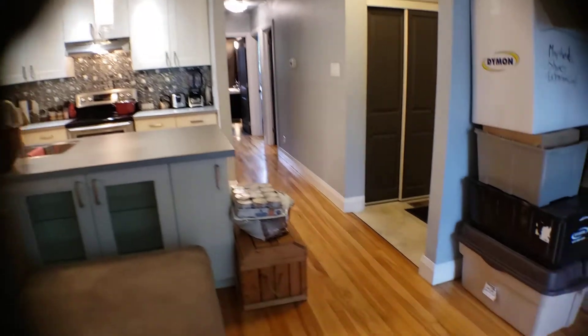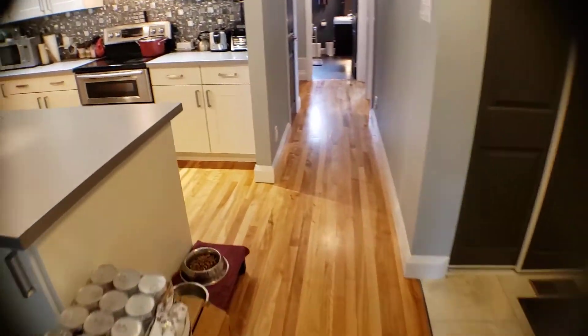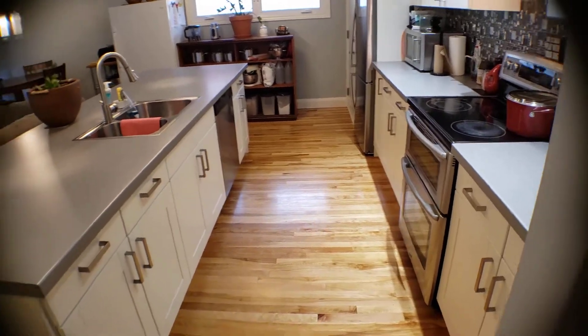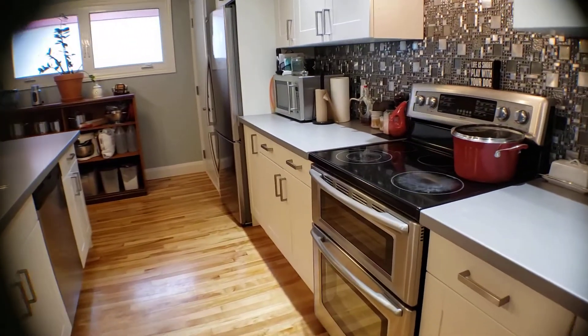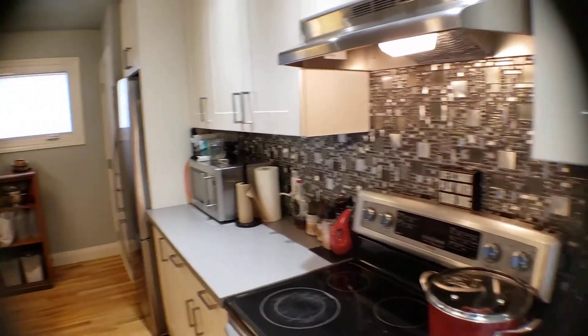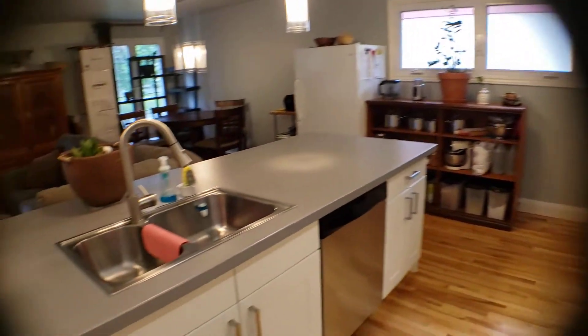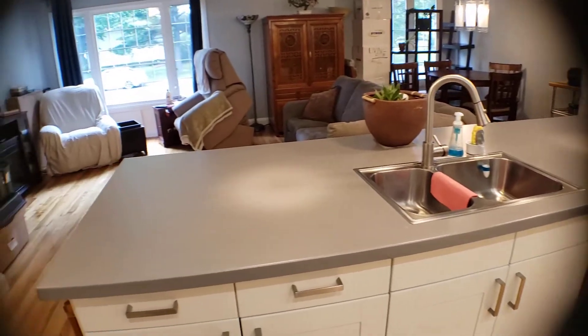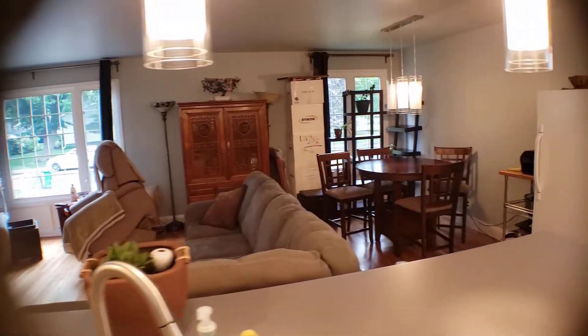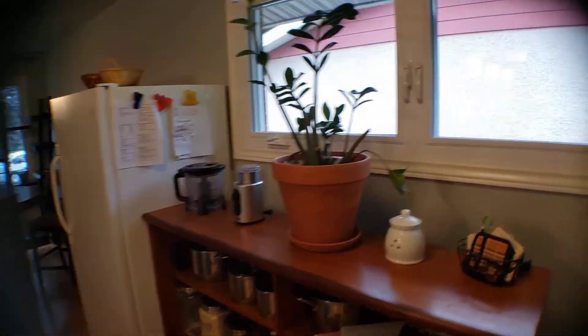Beautiful open space. You can tell the original hardwood floors up here were preserved and refinished. Stainless steel appliances — you've got the double oven there. Beautiful backsplash, brand new kitchen. Large island with a double sink overlooking the family room and the dining room area. The windows are all brand new.